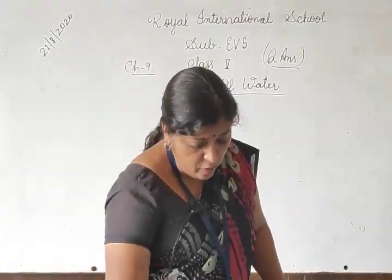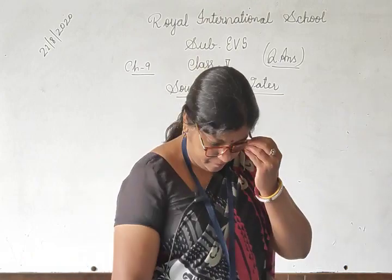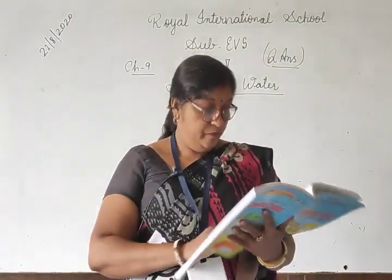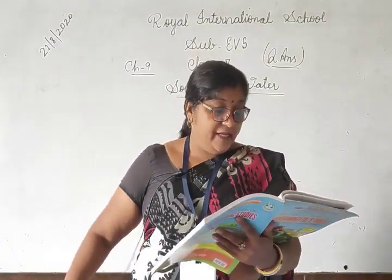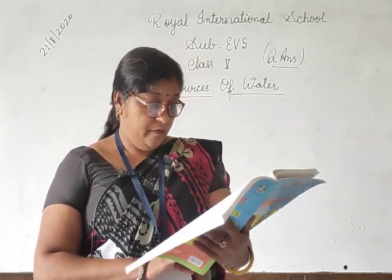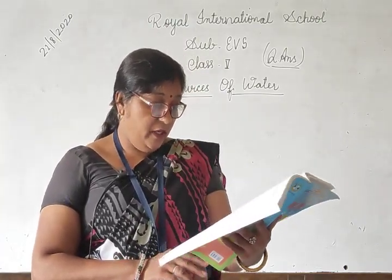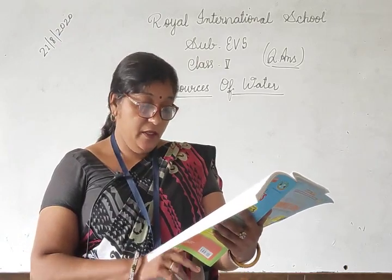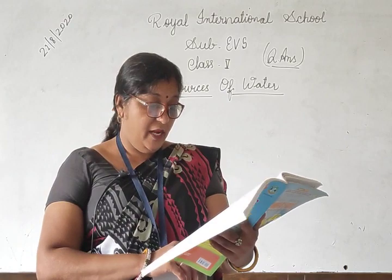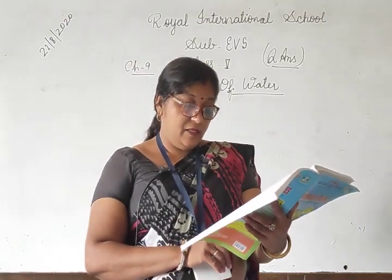Take out your book, page number 90. Okay, this is the page number 90. Take out your book. Study the given picture and identify it. Answer D — step well. That is the step well.